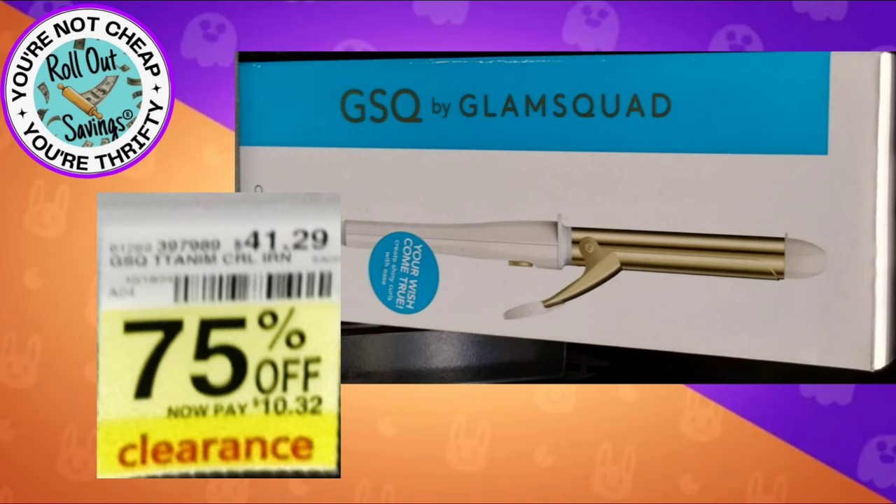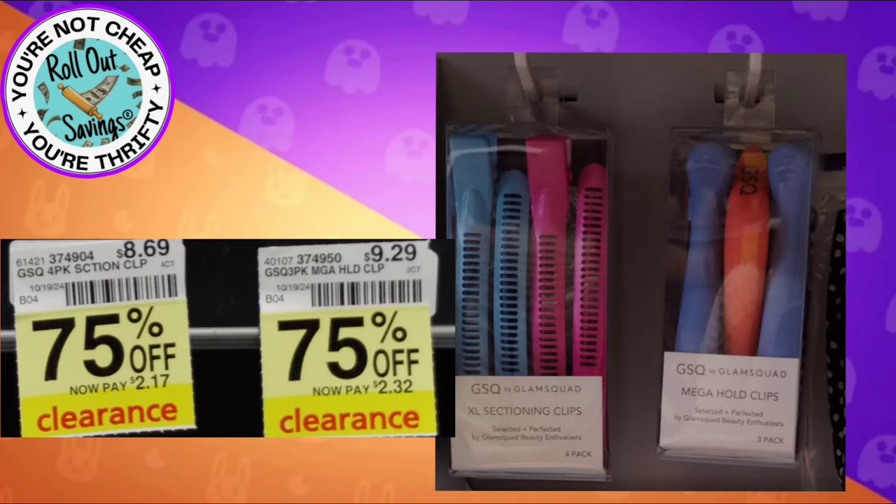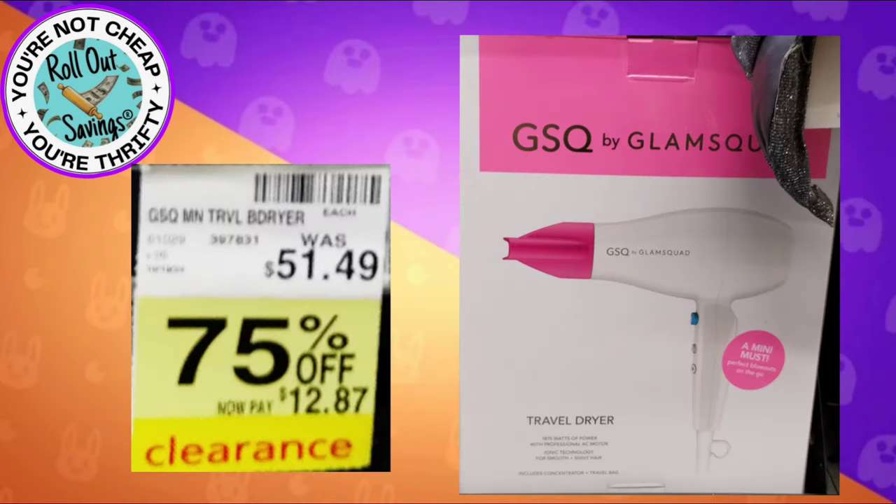Then we have a two-inch barrel curling iron for $10.32. We have makeup sponges that are going to range from $3.30 to $3.80 — these are just the three that they had in stock, and those were 50% off. You have two different types of hair clips; you're gonna pay anywhere from $2.17 to $2.32 on those.